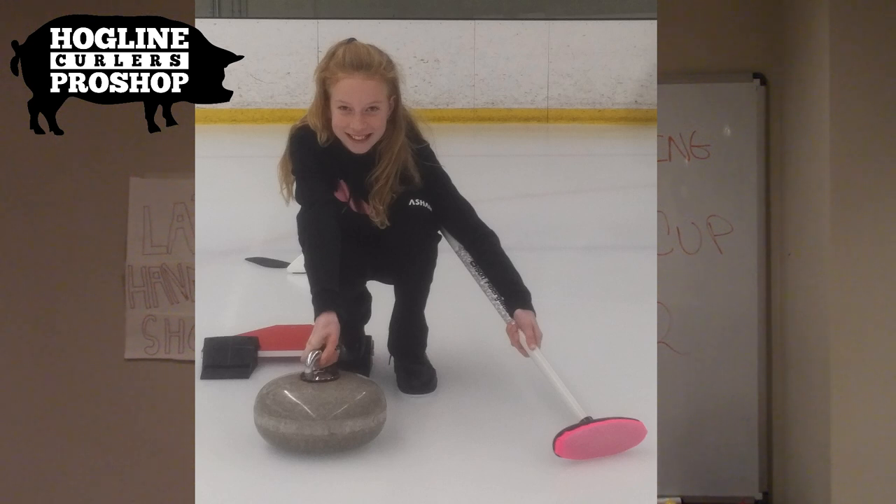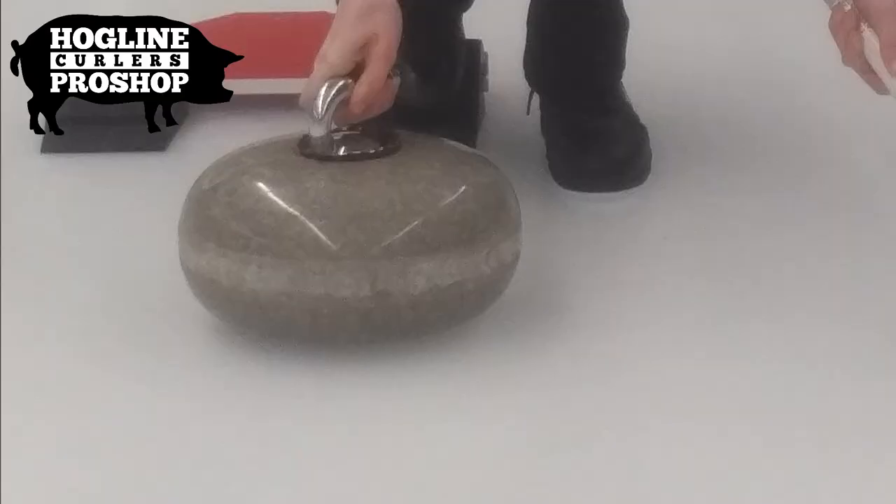They set up practice curling ice at the second hockey rink inside the Ralston Arena. This was to get new fans to try curling and grow the sport. The stones there were from the 1950s. The ice was very slow but it was really fun, and that's why you'll see a push on my release. Here's a video of me throwing a curling stone in the hockey rink.